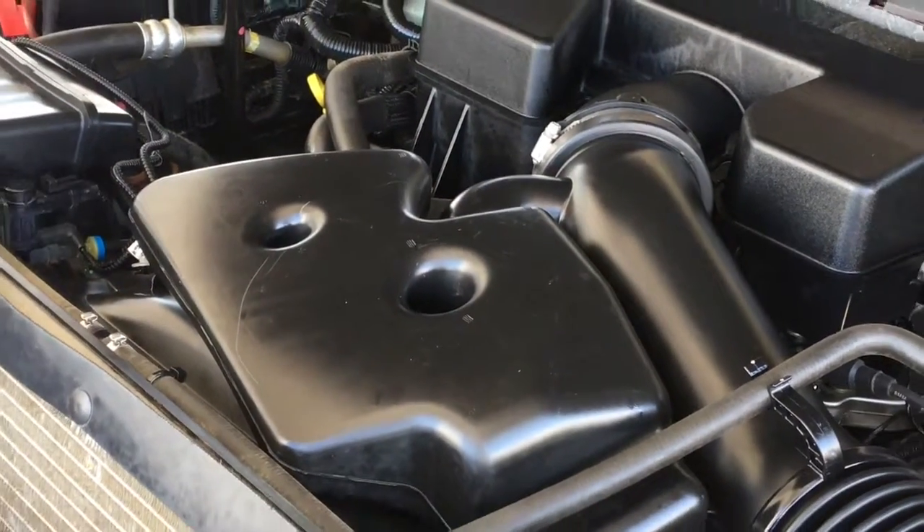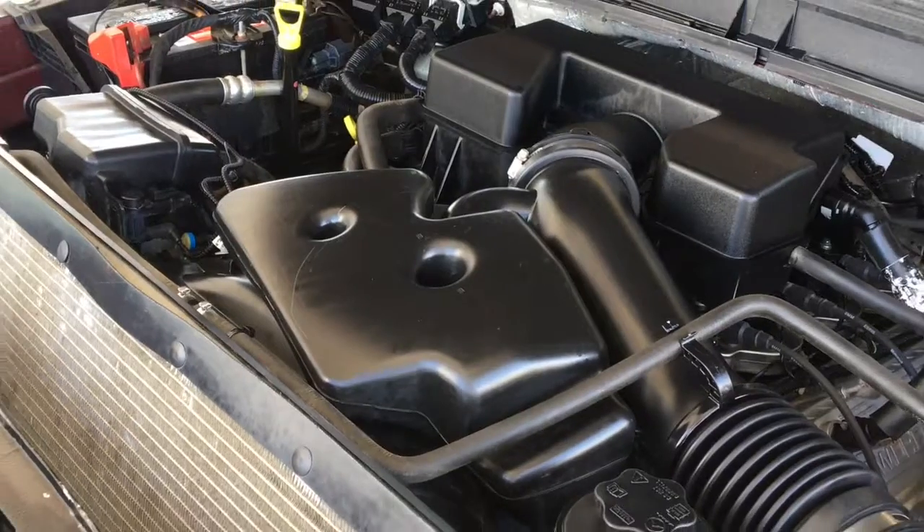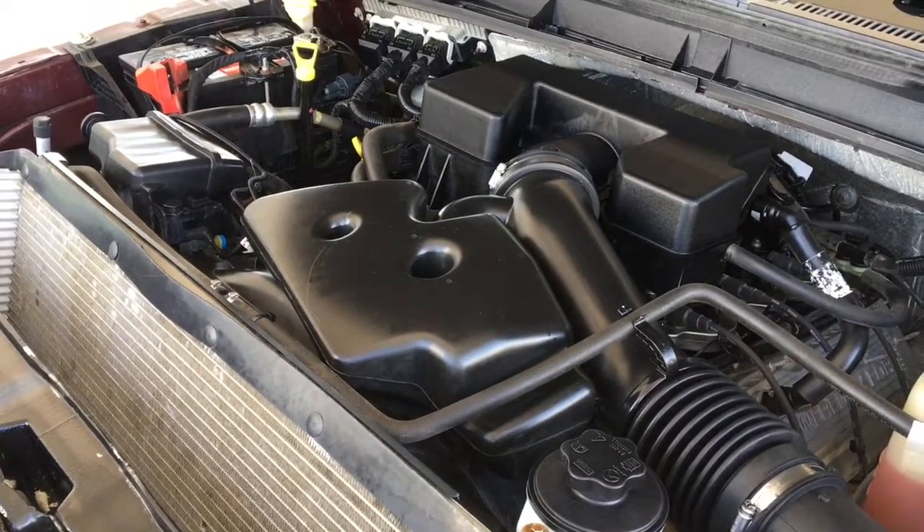The engine bay is clean and power comes from a 6.2-litre V8 mated to an automatic transmission and four-wheel drive.